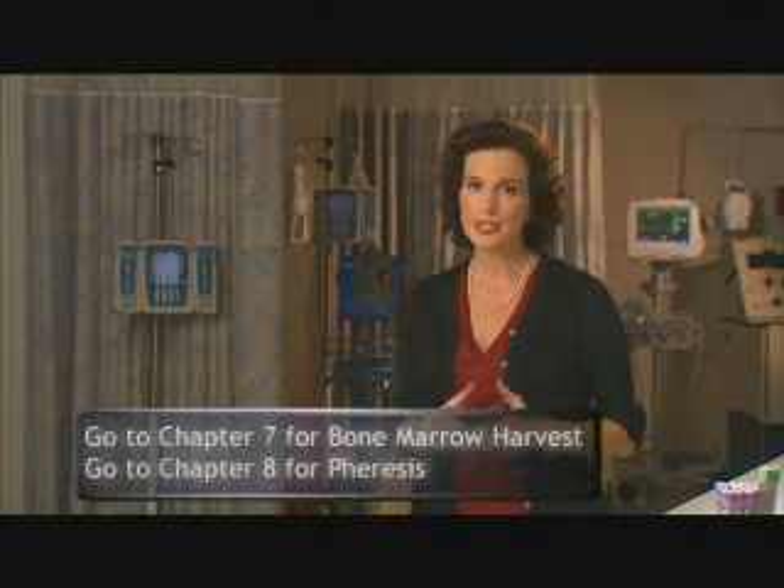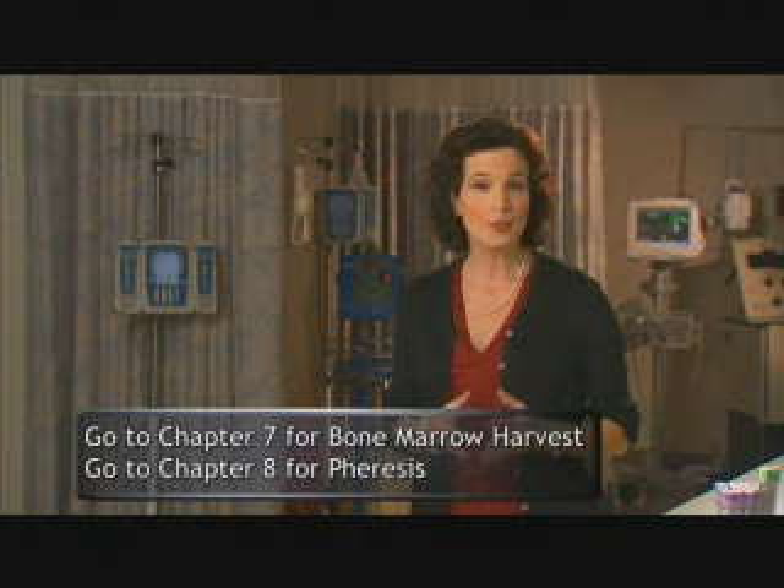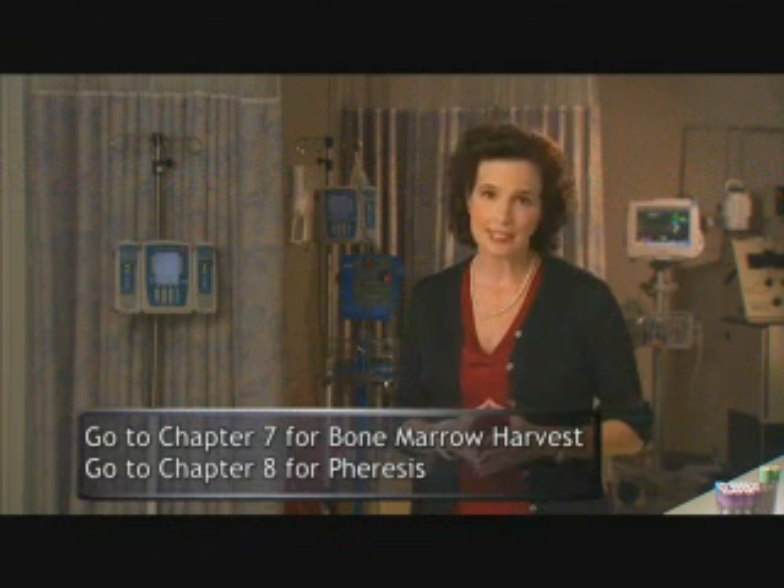If you're going to have a bone marrow harvest, watch Chapter 7. If you'll be having phoresis, please skip to Chapter 8.